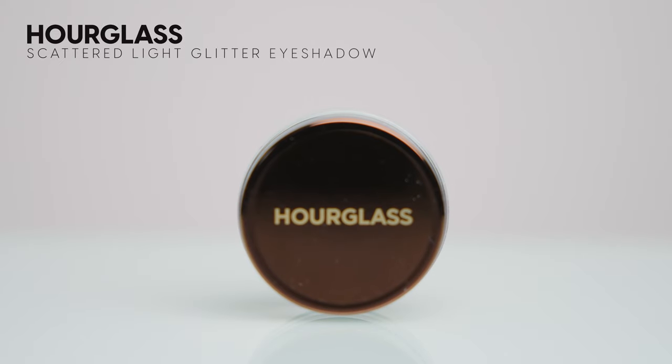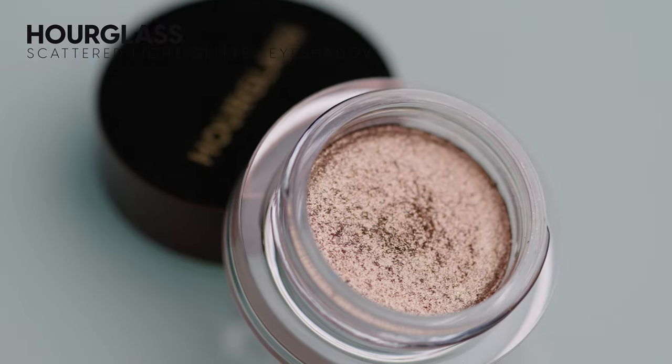I'm going in with this for an eyeshadow topper — this is the Scattered Light Glitter Eyeshadow in the shade Smoke, which is a beautiful champagne color. I'm placing that right in the center of the lid. To be honest, I don't really feel like it did a lot. It's pretty but I don't think it's necessary — I could definitely do without this product. It retails for $41, which is a lot for a single shadow. Personally I love Pat McGrath shadows for toppers, and for a more affordable option the Colourpop Super Shock shadows are really great.